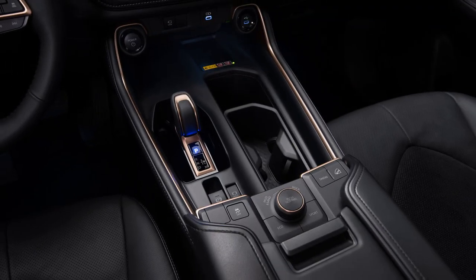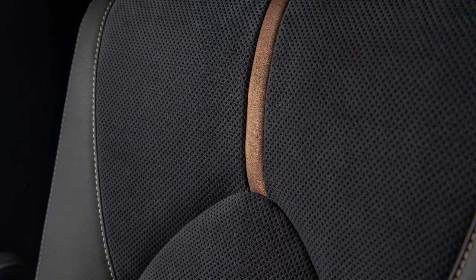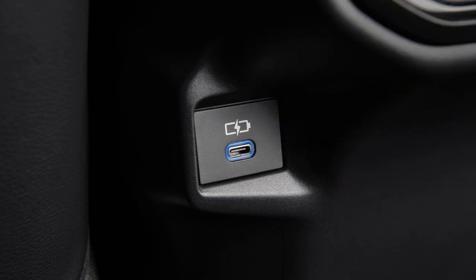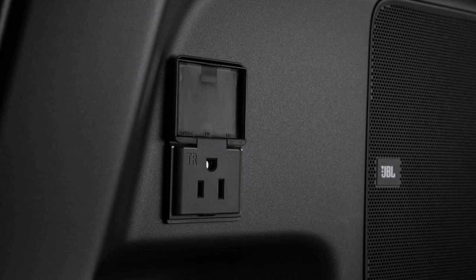The latter will be all-wheel drive only, while the other two can be configured with either front or all-wheel drive. The interior boasts ample space, featuring 13 cup holders, 7 USB-C charge ports, standard wireless phone connectivity, and a 12.3-inch central infotainment screen.